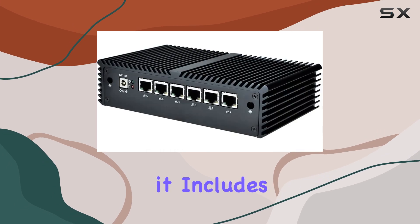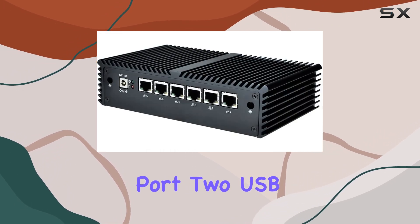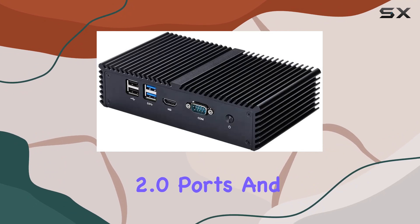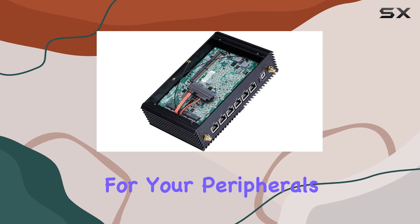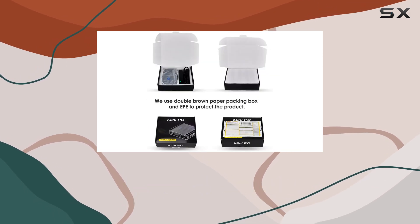Additionally, it includes one HD video port, one COM port, two USB 2.0 ports, and two USB 3.0 ports, providing ample connectivity for your peripherals and displays.